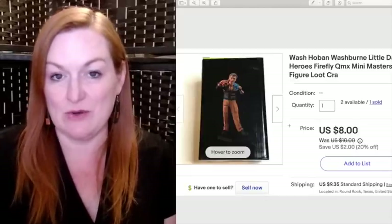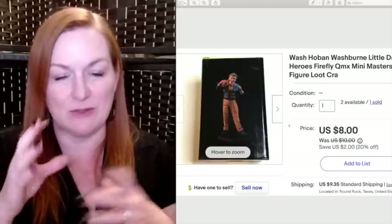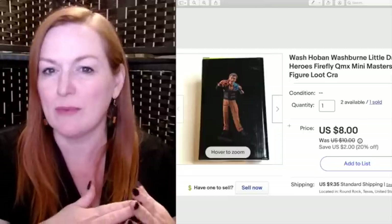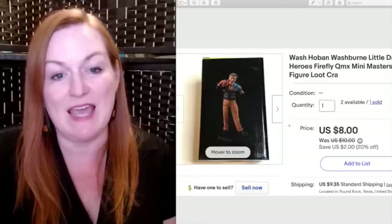This figure was also from the Firefly Loot Crates. It's Wash Hoban — one of the little figurines. I originally had them listed for closer to $20, but I'm trying to clean out older inventory, so I dropped it to $10 and then took an offer of $8 on it.